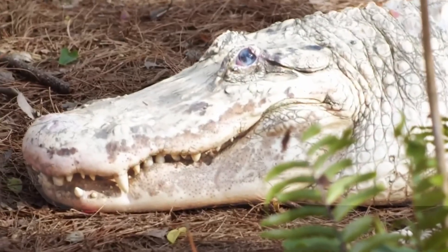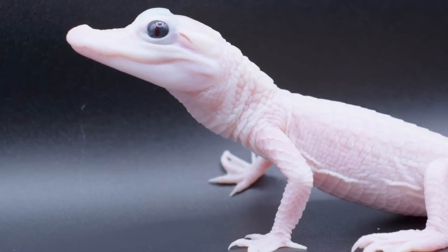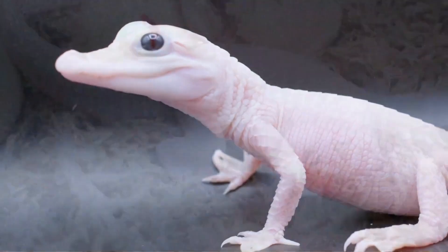That is crazy. I had no idea, and I had no idea they were so teeny tiny when they were born. I guess I didn't either. I mean, I never gave it any thought, but if I had, I wouldn't have thought they would look like a little tiny salamander, because of how big they grow. It's crazy. So wild.